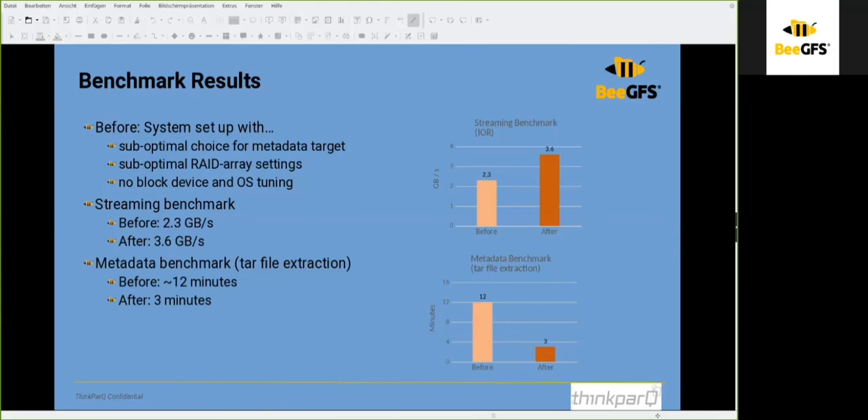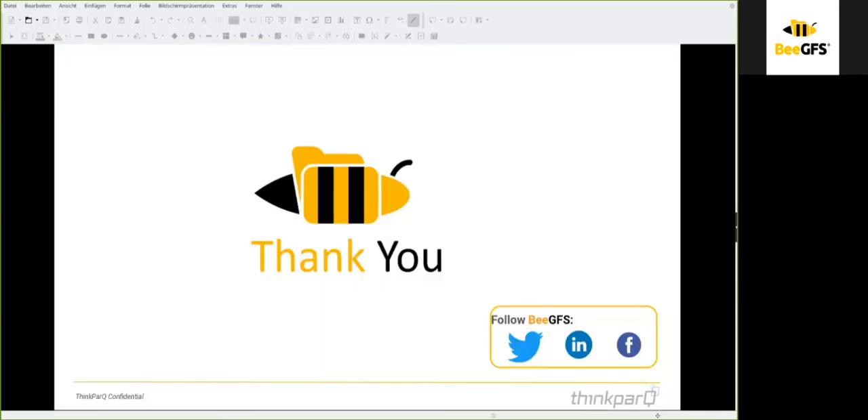Do not expect tuning to be done in just one day — it takes more than one day, because of the many arguments you can change on the operating system, on the devices, and in BeeGFS itself. All of these are interconnected and have dependencies. Thank you for listening — I hope I was able to show you some useful approaches for the BeeGFS file system. We will be in the question and answer session in a few minutes.